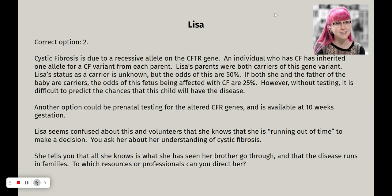The correct option was number two. Cystic fibrosis is due to a recessive allele on the CFTR gene. An individual inherits one allele with a cystic fibrosis variant from each parent. Lisa's parents are both carriers. We don't know what Lisa's status is — her phenotype is asymptomatic, but her odds of being a carrier are 50%. If both she and the father of the baby are carriers, the odds of the fetus being affected with cystic fibrosis are 25%. Without testing, it's difficult to predict the chances that this child will have the disease.